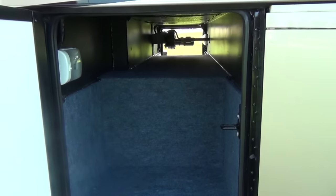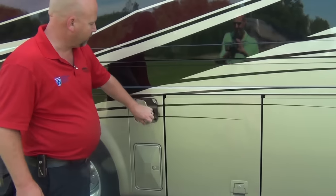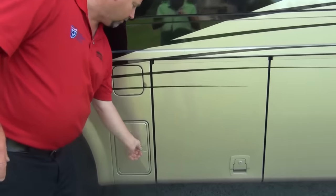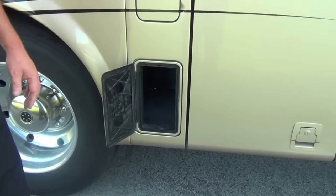There's our other pass-through. Here's where we put our fuel in. And this is where we store our sewer hose, so it's not in the other compartments — it gets its own little compartment down there.